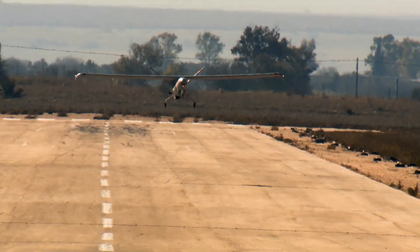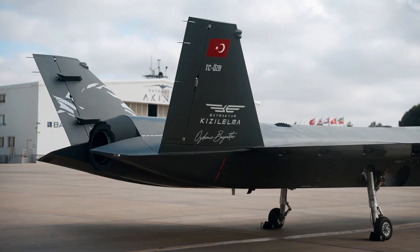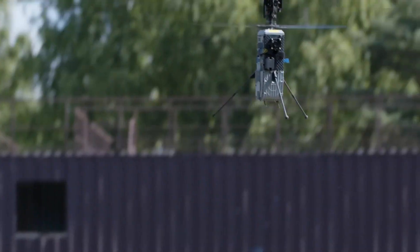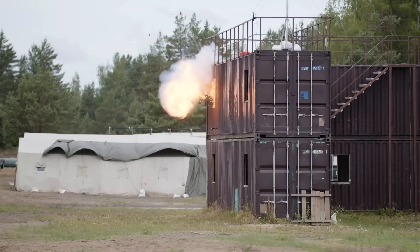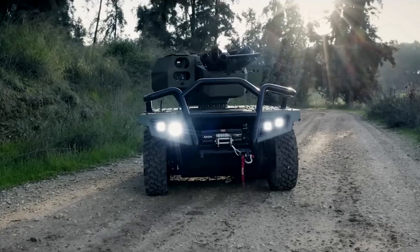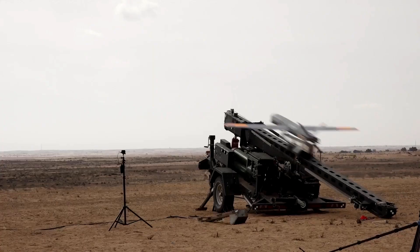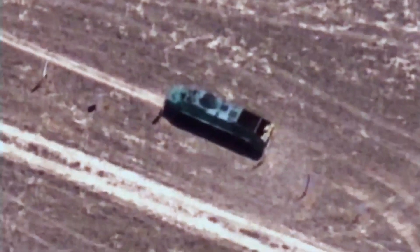Drones are becoming an ever-increasing part of modern warfare, and it's no wonder. They're sophisticated, agile, and there's less risk surrounding loss of life. They're the perfect solution as technology becomes more and more advanced. Let's take a closer look at some of the most advanced attack drones.